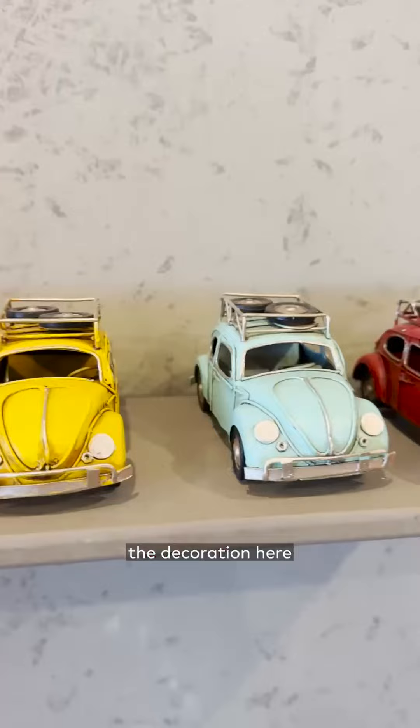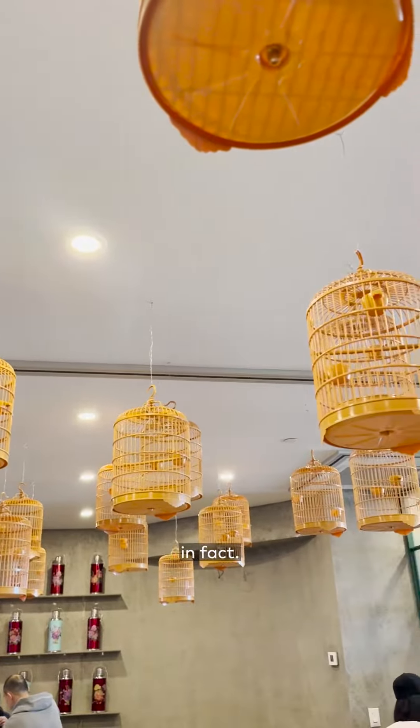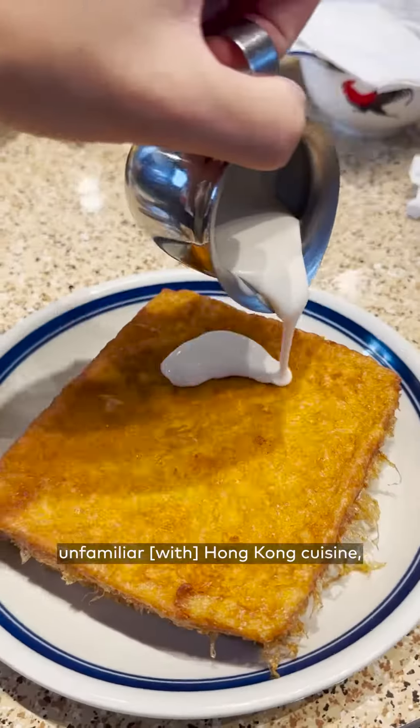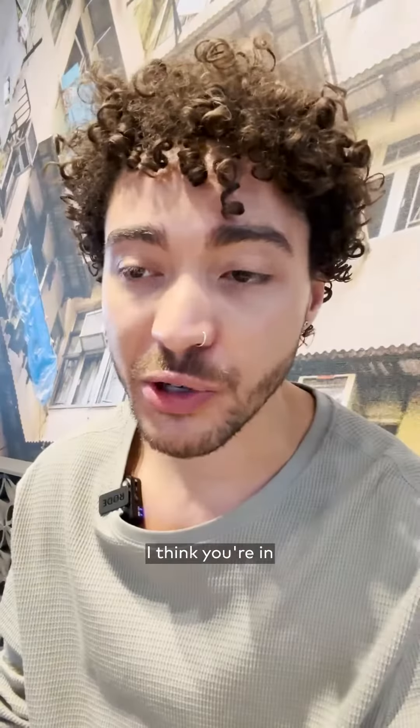I think most people like the decoration here and the design here. I'm happy with what we have done. In fact, we are happy with what we have seen so far. Even for people who are unfamiliar to Hong Kong cuisine, like myself in some ways, I think you're in for an adventure.